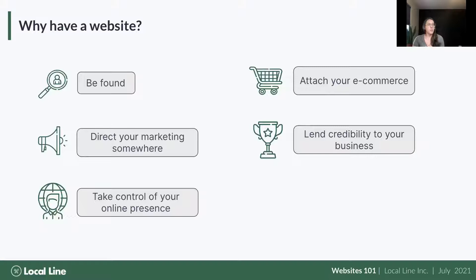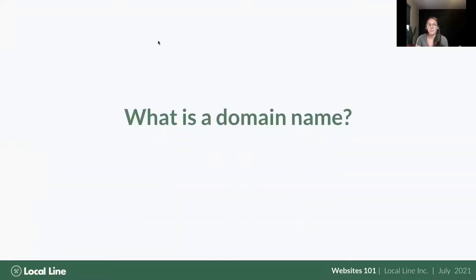Another poll as we get into creating a website: what is a domain name? Options include your farm name, a zoning bylaw, or an identification string used as a kind of digital address. There are a couple of trick answers in there. Results coming in — I'll beat you to the punch: there could be multiple answers.